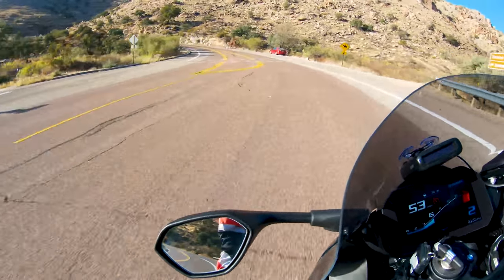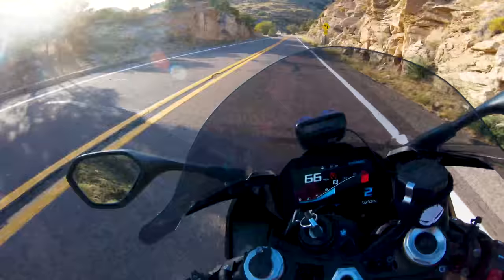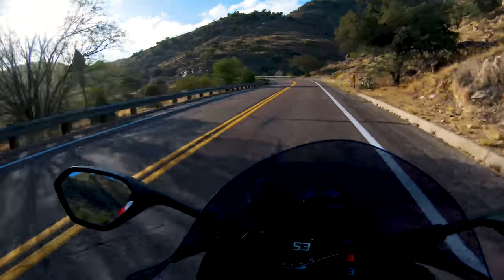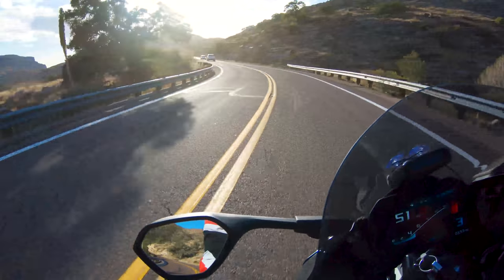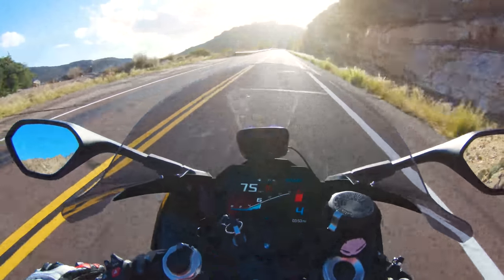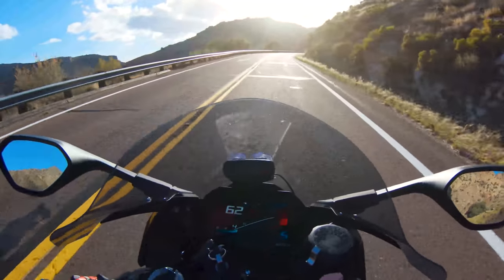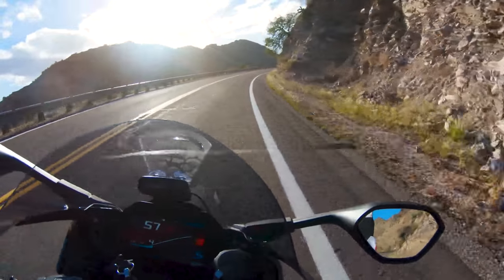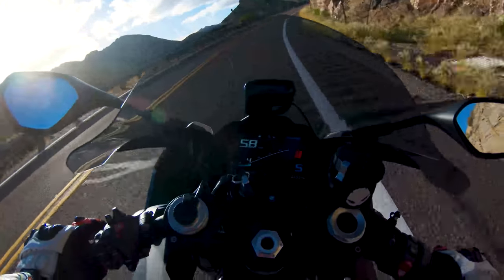But honestly, if you guys are ever trying to go to a 1000cc bike and you're not sure which one to get, this machine is hands down one of the most comfortable, user-friendly bikes that's got 200 horsepower that you could ever get. And now this doesn't have the asymmetric face on it. It's good looking, and this one in black is a beautiful machine.